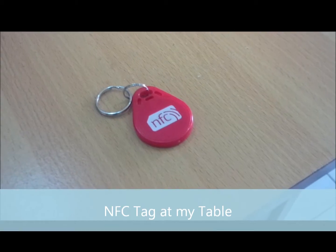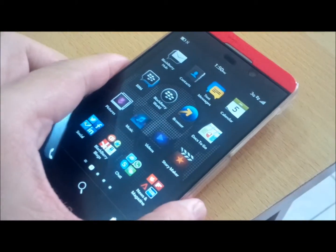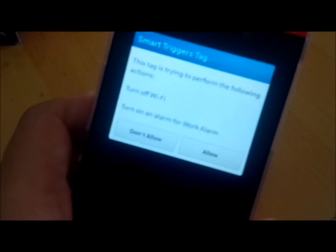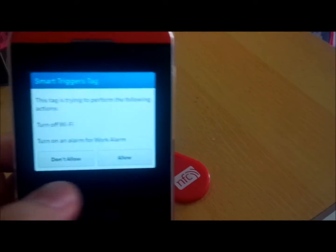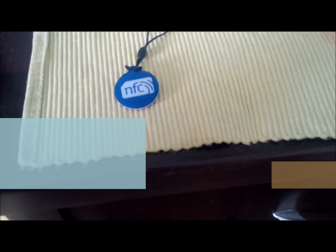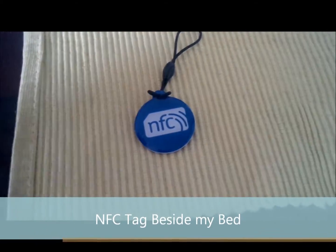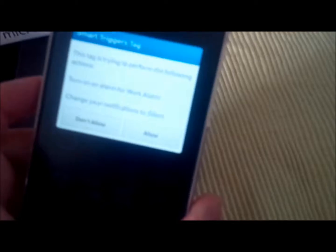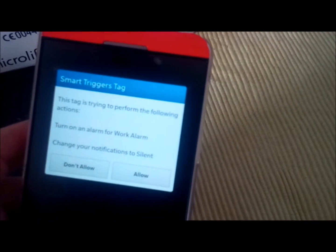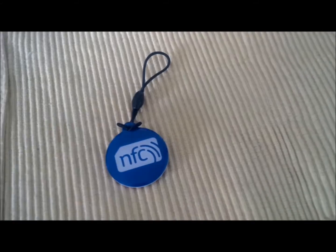Here I have one tag on the table where I can tap it using my Blackberry Z10. It will ask me whether I want to turn off my Wi-Fi or turn on my alarm. I have another NFC tag beside my bedroom table — when I tap this, it will ask me if I want to turn on my alarm for work and change my notification to silent. I can use this to set my alarm clock and turn my phone to silent before I go to bed.